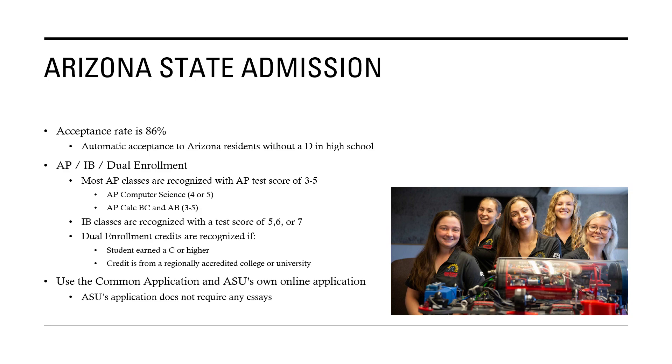For dual enrollment credits, your credit is recognized if you get a C or higher in the class and if your credit is from an originally accredited college or university — which, if you're doing it here, it goes through Scottsdale Community College, so it would be. They use the Common Application and their own online application, and for their online application, they do not require any essays.